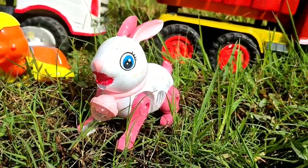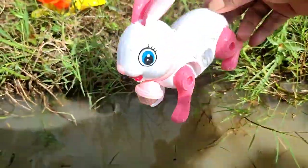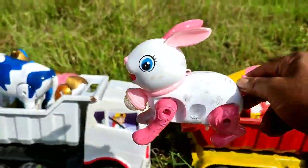Wih! Ada seekor kelinci lucu. Warnanya pink, teman. Kelinci-kelinci. Dia sedang mencari air di sini, dia mandi, teman. Bagus sekali. Kita angkut ke truk oleng.